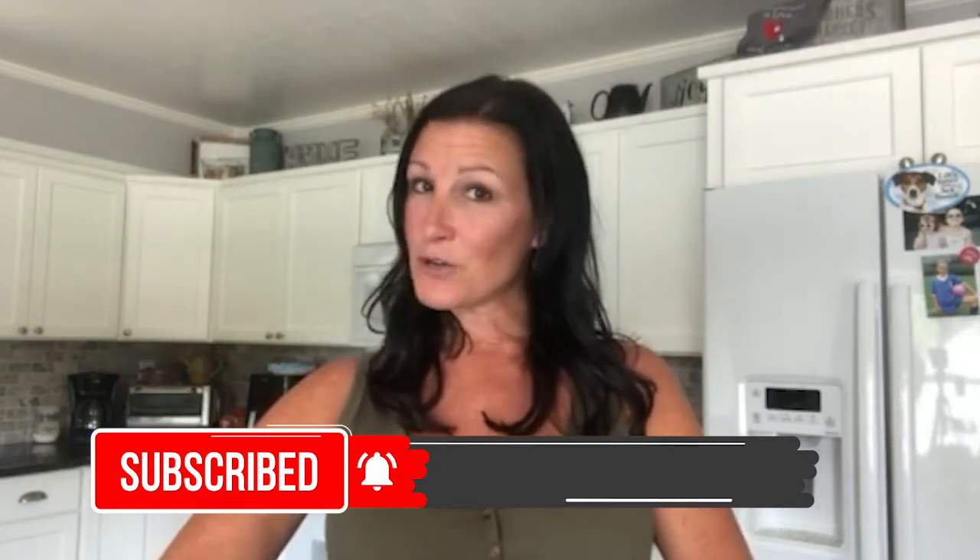So if new dinner ideas is something that you're interested in, go ahead and hit the subscribe button and the notification bell so that you never miss out on a weekly meal plan. So I will go ahead and get started with this week's easy dinners.